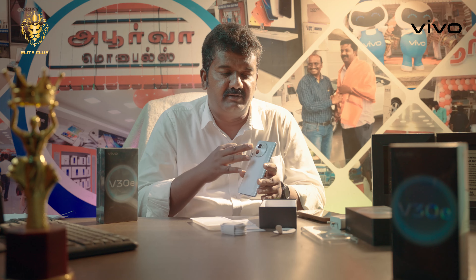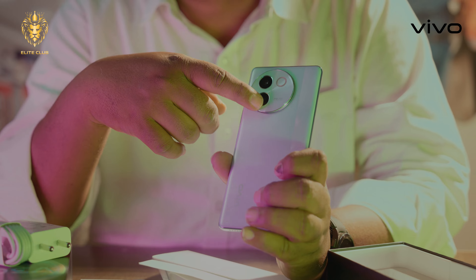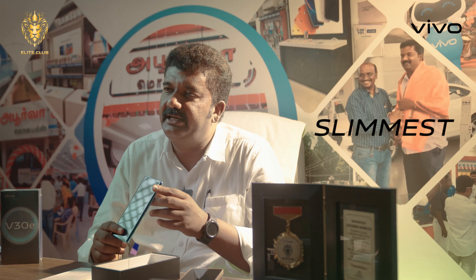The V30E features a 50MP Sony professional portrait camera, an 8MP wide-angle camera, and a front camera with 50MP auto AI press in India.